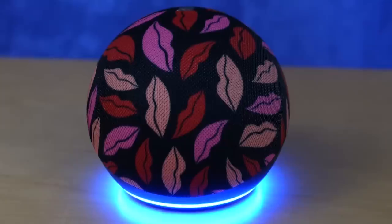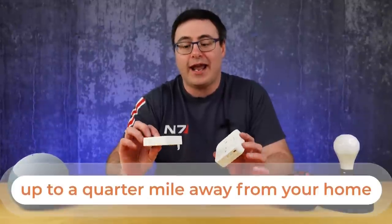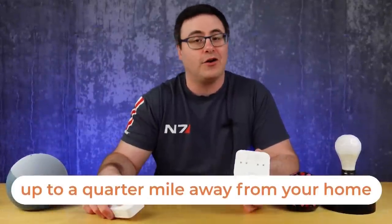I think we all know that there are so many products out there that work with the Echoes and Echo Shows, so this can be a daunting task. Let's talk about something most of you haven't heard of. This is a company that has their own hub, plus they have a whole set of devices that can communicate back to that hub up to a quarter mile away from your home.